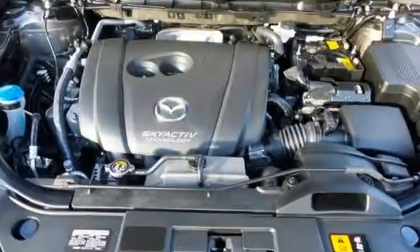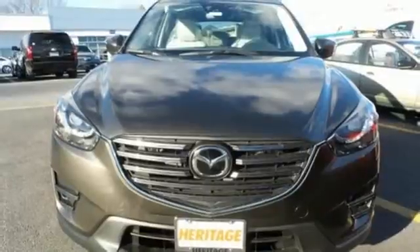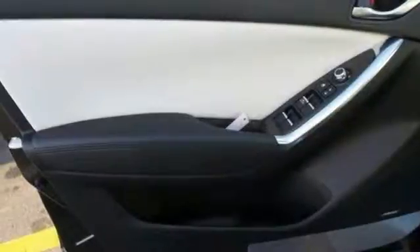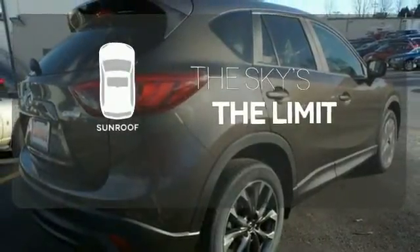None of this comes at the expense of fuel economy either, with Skyactiv technology helping you drive more with less fuel. Plus, with Bluetooth, audio menu voice command, keyless entry and start, you also won't have to forgo convenience. Get your daily vitamin D by opening up the sunroof.